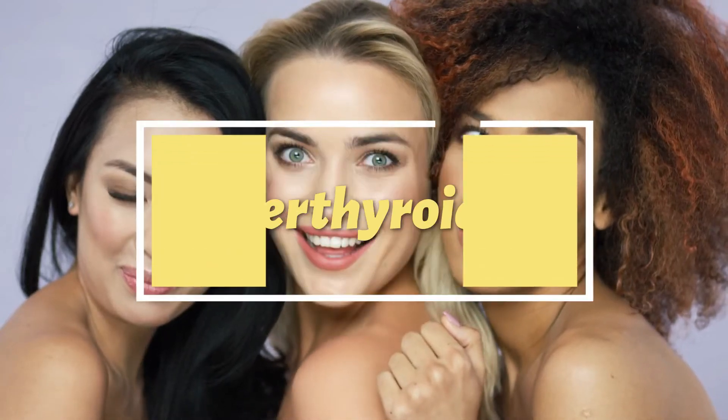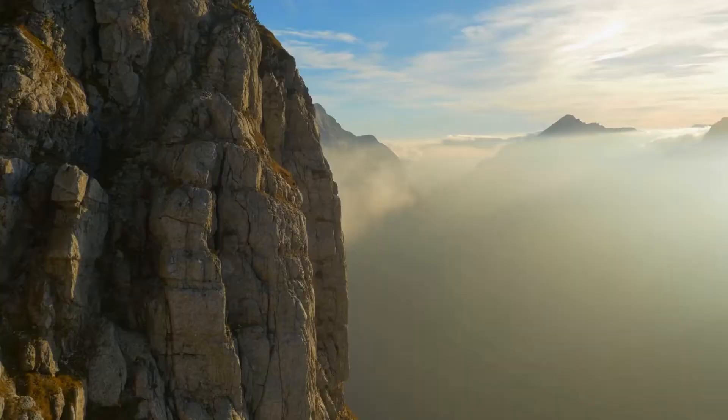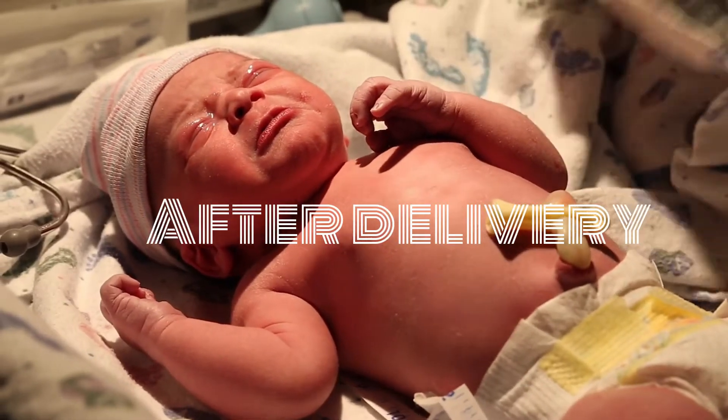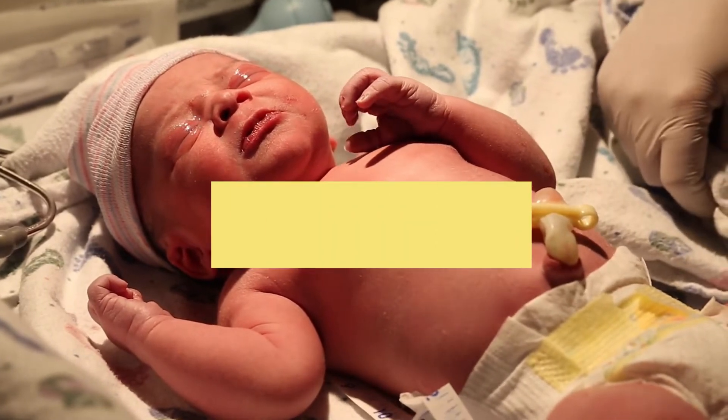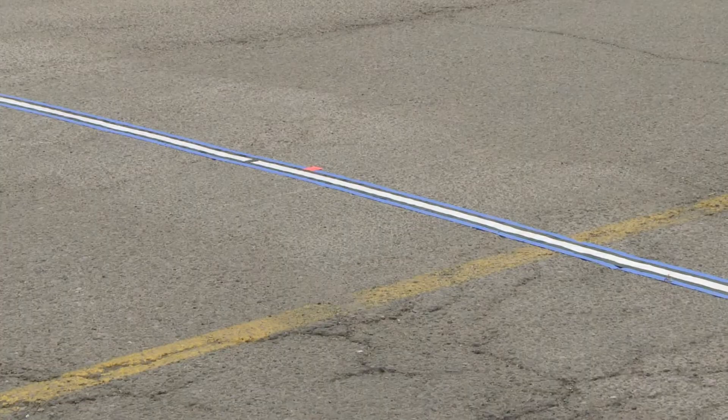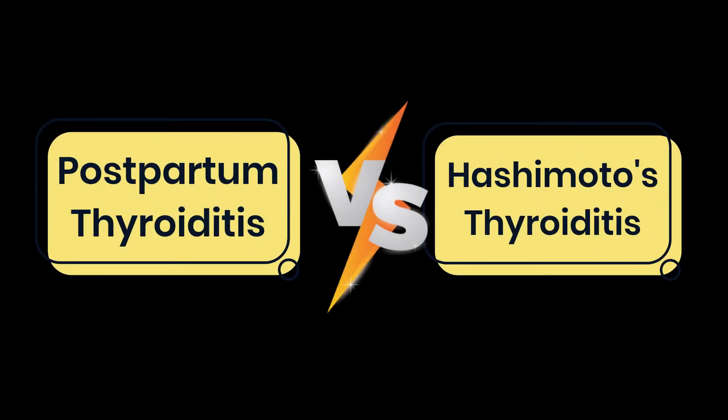In today's video, I'm going to tell you why women get hyper or hypothyroidism — meaning high or low thyroid levels — after delivery, what you can expect from it, and most importantly, what you can do about it. And if you stick around till the end, I'll tell you what is the difference between postpartum thyroiditis and Hashimoto's thyroiditis.